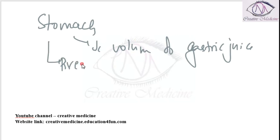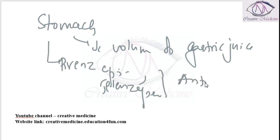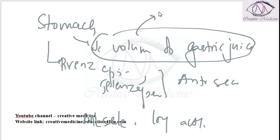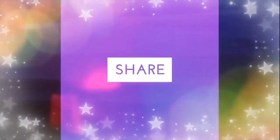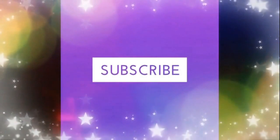Drugs like pirenzepine and telenzepine are used as anti-secretory drugs. These are more selective and longer acting than atropine. Although the volume of gastric juice decreases, the pH remains unaffected. Pirenzepine is a tertiary amino compound.